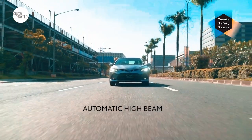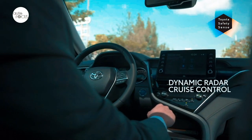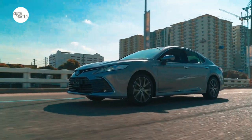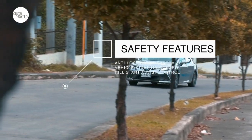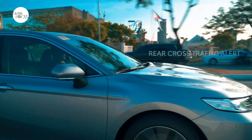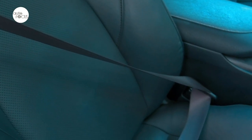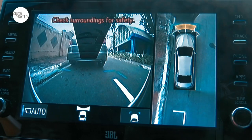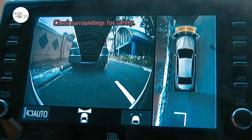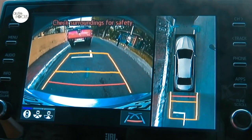Toyota Safety Sense tech includes automatic high beam, lane tracing assist, lane departure alert, and dynamic radar cruise control. This complements other standard safety technologies: anti-lock brake system, vehicle stability control, hill start assist control, blind spot monitor, and rear cross traffic alert. Other safety features include 3-point ELR seatbelts with pre-tensioner and force limiter in the front and rear seats, SRS airbags, and a child restraint system. Panoramic view monitors and clearance and back sonar — 8 points all around — also make it quite easy to park the Camry even in tight spaces.